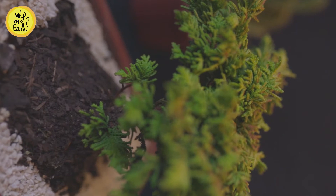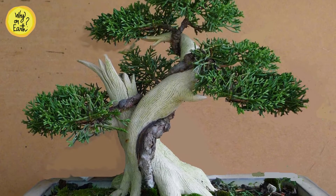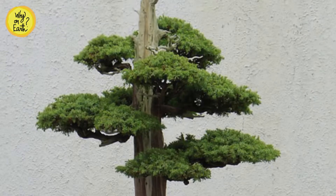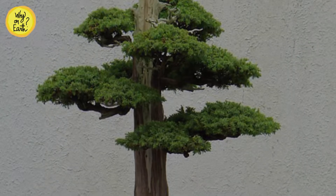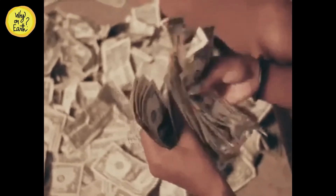Hey all, today we are going to talk about one of the most expensive things sold all over the world — the tanuki bonsai, a unique form of bonsai, or the miniature tree. Welcome to yet another episode of Why on Earth. In this video we will tell you what a tanuki bonsai is, why on earth it is so expensive, including the story behind its name and its origin, so stay tuned.